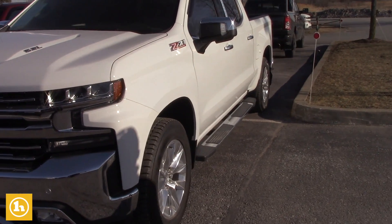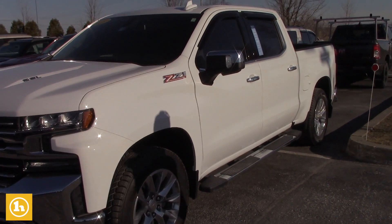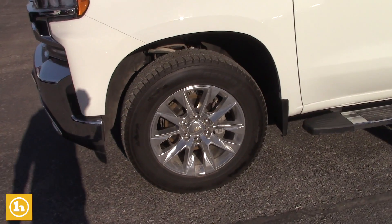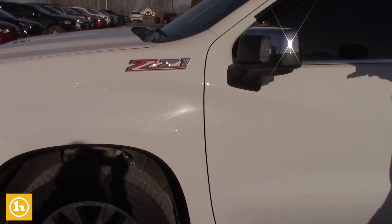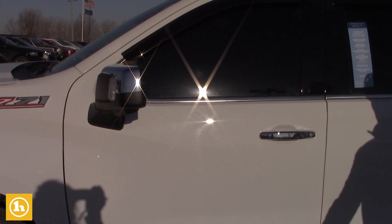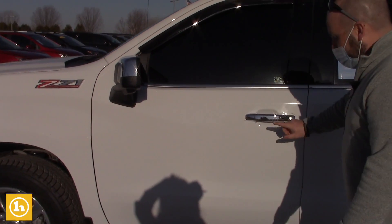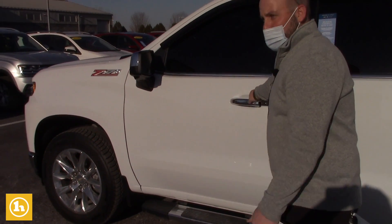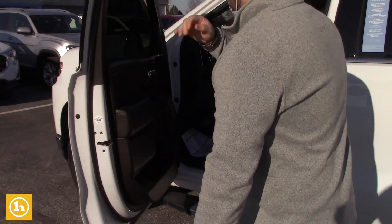LED headlights, LED fog lights, parking sensors front and rear. It's got the nice 20-inch chrome wheels, the chrome mirror caps, all your safety systems — so side blind zone alert, all that good stuff. It does have the keyless entry here on the door panel, as well as remote start and a power release tailgate.